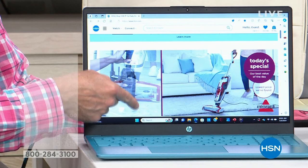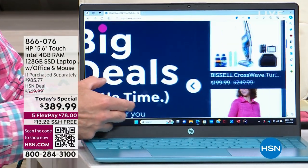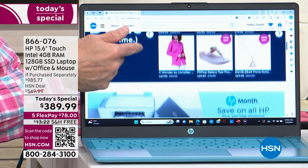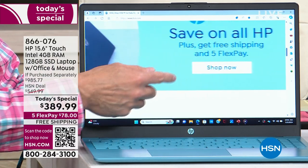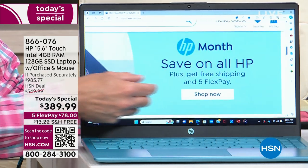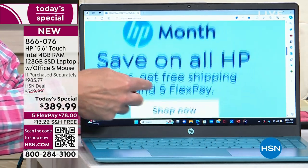Remember, the number one computer brand is HP and it's HP month. What you're seeing on your screen is the power of a touchscreen. Not only do we have an incredible sweet spot — America's Sweetheart 15-inch laptop — but it has touchscreen capability, which is upgraded.